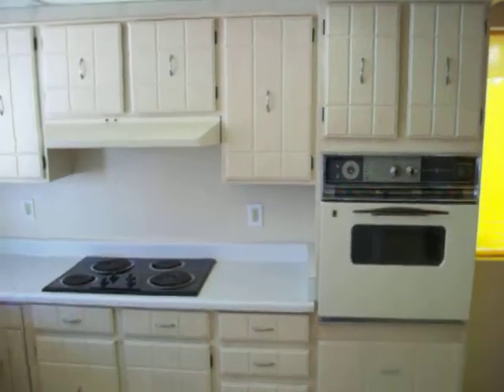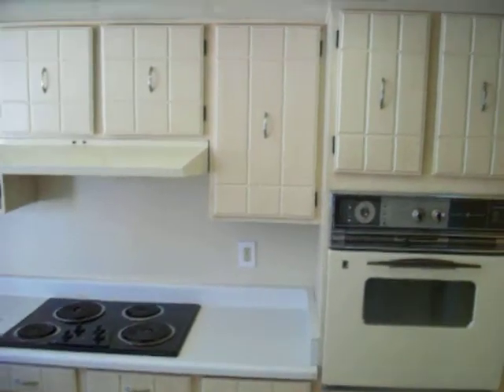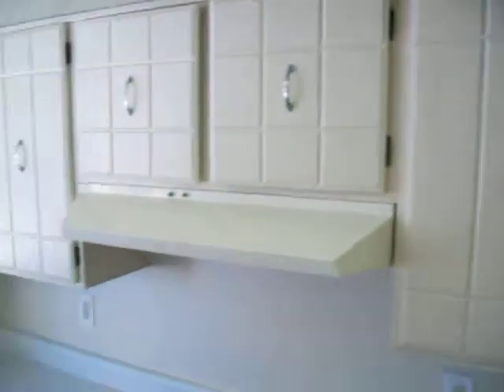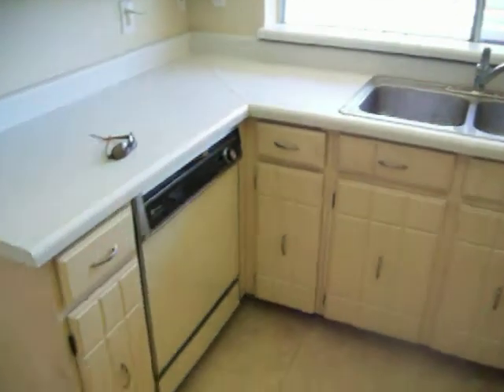This video is brought to you by phoenixpaintpros.com. What we have here is refinished cabinets in a kitchen that was born in the 70's — it was dark brown. Now we have a beautiful light cream with a walnut accent and new door handles. The 1970's kitchen is reborn again.